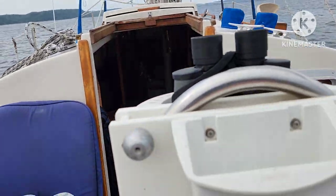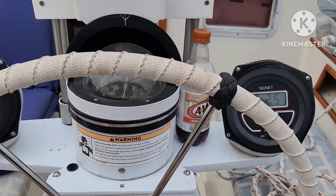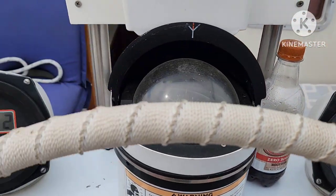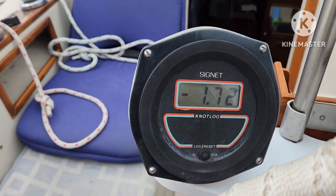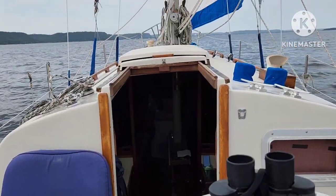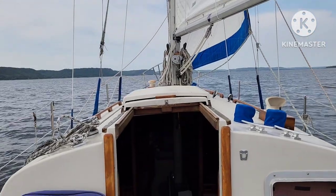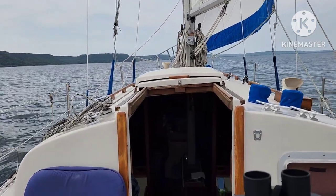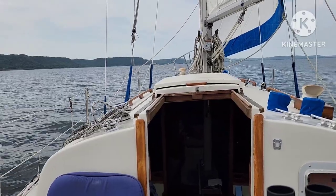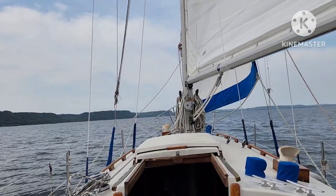Starting at the cockpit, you can see the helm here, fancy compass — not much happening. That's the depth meter and knots, so we're not going too fast, heading downwind, still have all the sails up. The boat name is Winsome and it's a 29-foot Bayfield cutter rig.